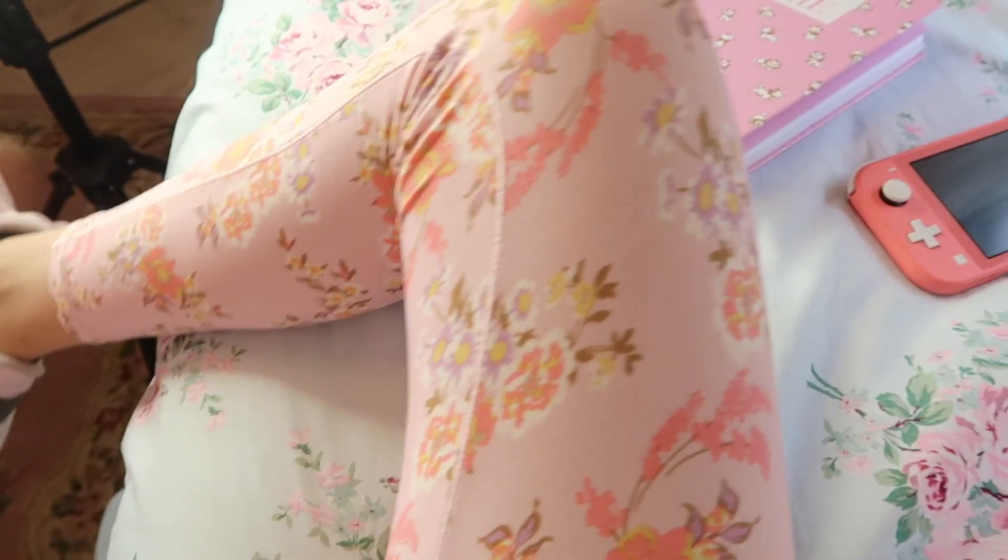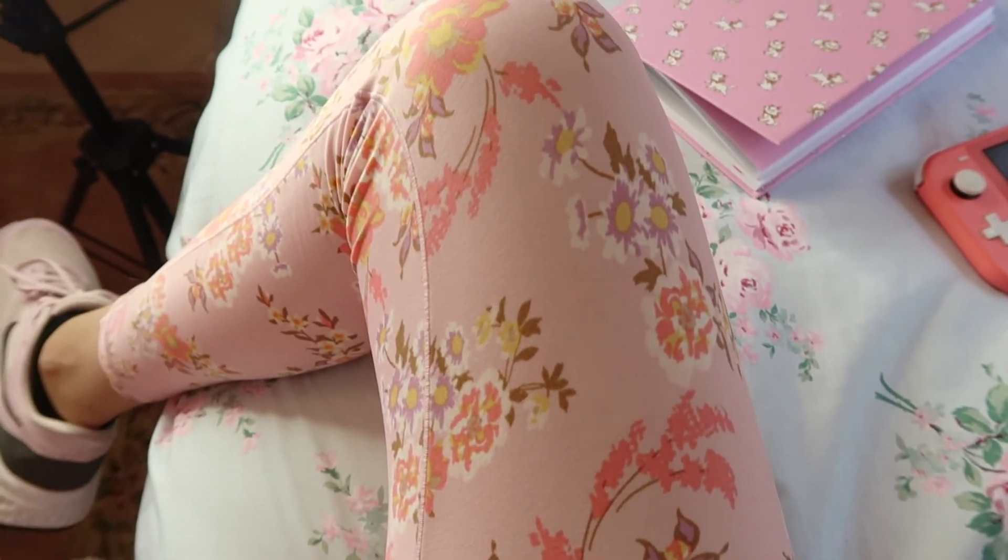I'm going to plan out some YouTube videos in my Marie journal — I got it from Primark not too long ago. I'm also going to play my Nintendo Switch Lite; I just recently purchased it and I'm playing Pretty Princess Party. I want to get Animal Crossing and Stardew Valley next month. Then I'm going to make a feta pasta dish for dinner, relax with my mom, watch some YouTube, and call it a day. I'm really loving these pants and this pattern.